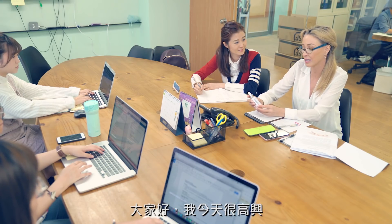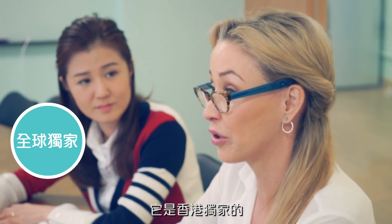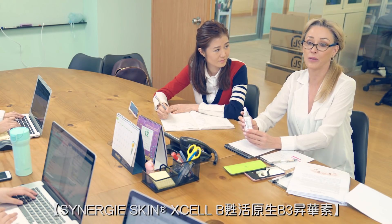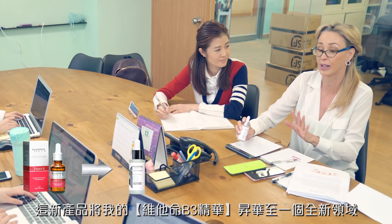Hi everybody, I'm so excited today. I'm introducing to you a new product from the Synergy Skin range and it's exclusive to Hong Kong — it's the Synergy Skin XLB range, and it's really taken my vitamin B serum to an absolute new level.